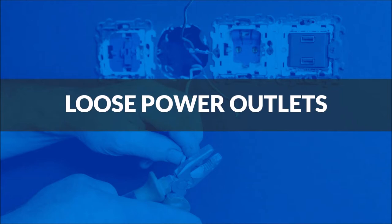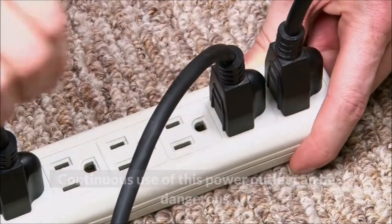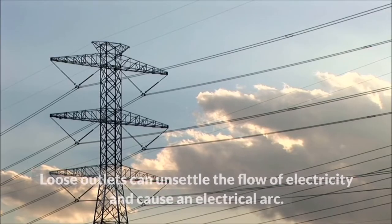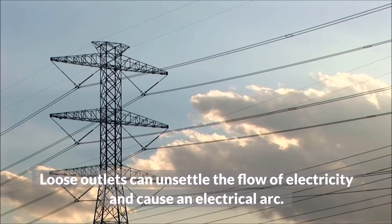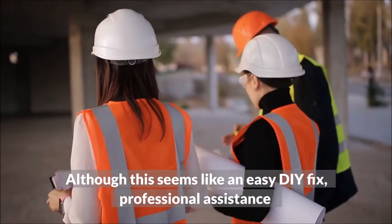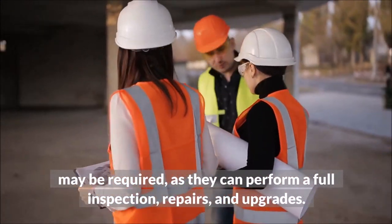Loose Power Outlets. When you plug in your appliances, does your entire outlet shift? Continuous use of this power outlet can be dangerous. Loose outlets can unsettle the flow of electricity and cause an electrical arc. Although this seems like an easy DIY fix, professional assistance may be required, as they can perform a full inspection, repairs, and upgrades.